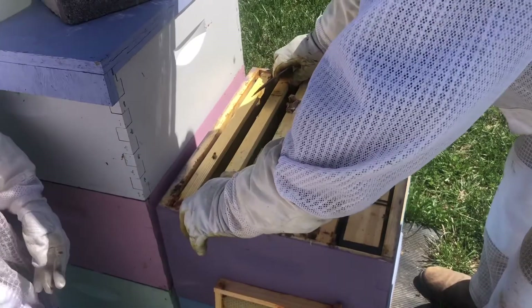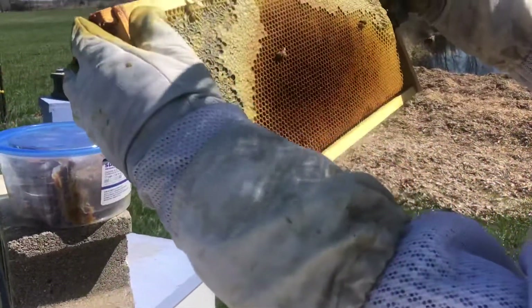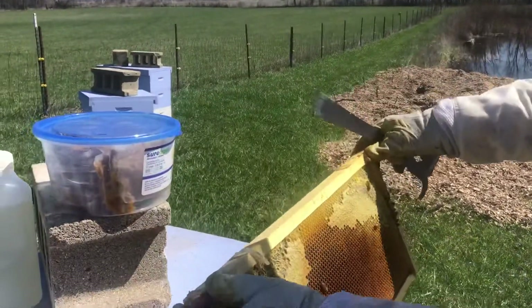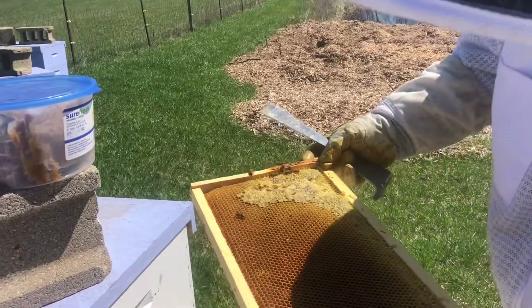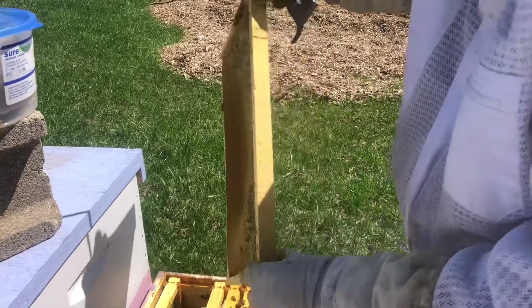This hive is one of the ones that we made a split last year off of the two packages that we bought. I'm getting into it earlier this year. They're a little small, so we'll need to build up.